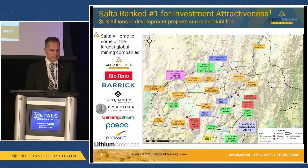This is a very important slide. The Diablilos project actually sits right in the heart of the lithium triangle in Argentina, in the Salta province. This province is absolutely booming with mining investment all around us. The green boxes surrounding Diablilos are lithium projects all under active construction, representing over two billion dollars U.S. of construction activities going on around us.